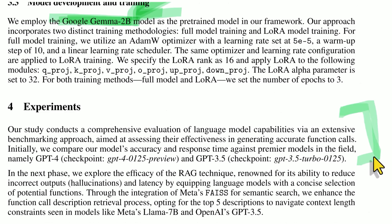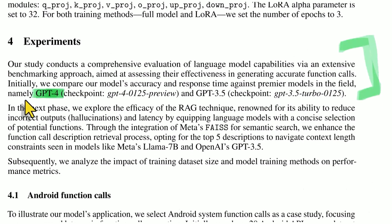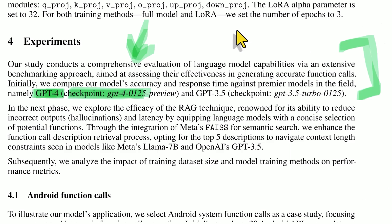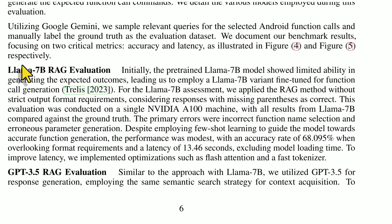Specifically, they test against GPT-4 — the January 25th checkpoint — and GPT-3.5. They also test the RAG technique, the ability to check against a database — like a cheat sheet of which potential functions are available — which reduces hallucinations. They test LLAMA 7 billion with RAG, with retrieval augmented generation. This is the chatbot arena leaderboard showing the GPT-4 versions; the November 6th checkpoint appears more highly rated than January 25th, but they're close.